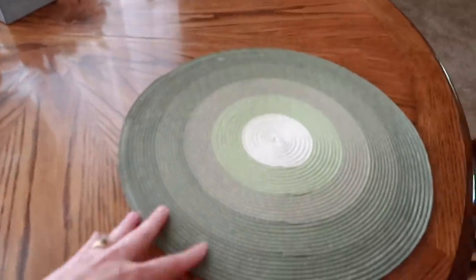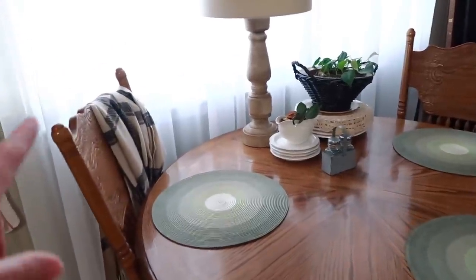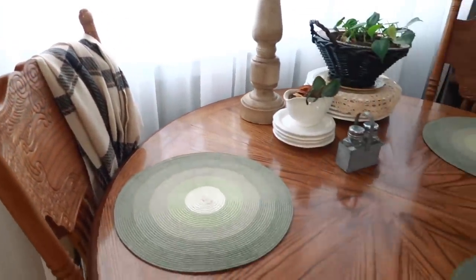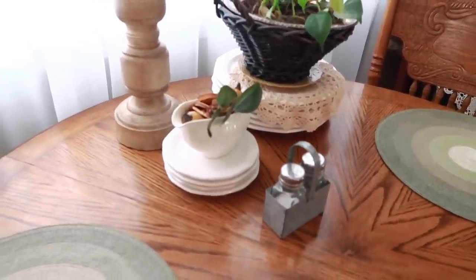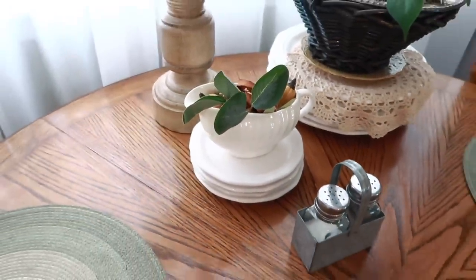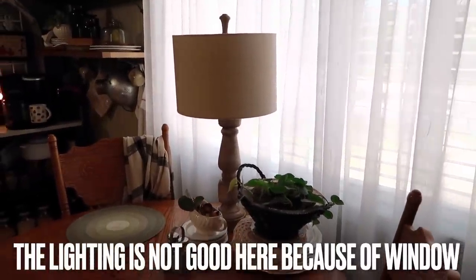These placemats I got at Ross so many years ago. They're like plastic and very easy to clean. On the back of a couple of these chairs I have some shawls — I like to drape those over chairs in my kitchen because somebody is always cold and they can just grab one while they're eating. Those are also from a thrift store, so don't forget to check the shawl section. I brought my little gravy boat back out — I thought it was appropriate for fall. Those little fall craft plates came with a set I got at Salvation Army.